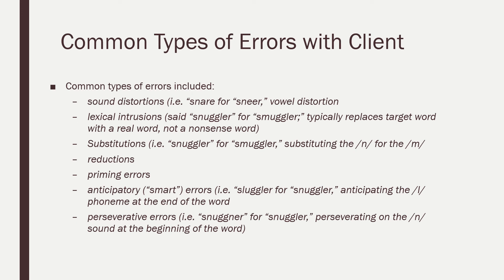The patient had very few errors during our intervention, but when he did, they consisted of sound distortion such as 'snare' for 'sneer' (a vowel distortion), lexical intrusion such as saying 'snuggler' for 'smuggler' (replacing it with a real word), substitutions such as substituting M for N, reductions, priming errors, and anticipatory errors — which we called smart errors because they showed good motor planning. For example, he said 'sluggler' for 'snuggler,' anticipating the L sound early. Lastly, he had a few perseverative errors, saying 'snuggler' for 'snuggler.'